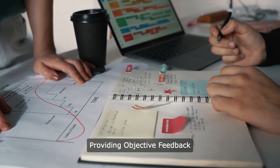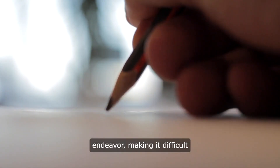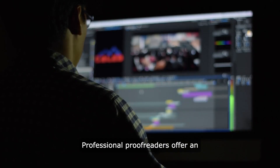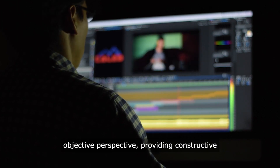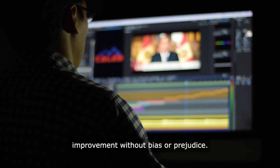Providing objective feedback: writing can be a deeply personal and subjective endeavor, making it difficult for authors to identify flaws and weaknesses in their own work. Professional proofreaders offer an objective perspective, providing constructive feedback and suggestions for improvement without bias or prejudice.